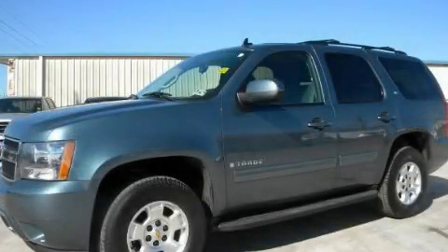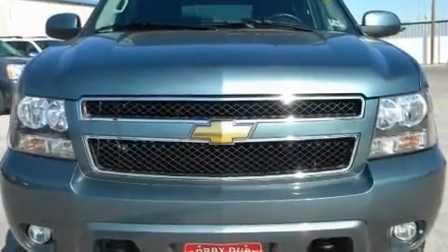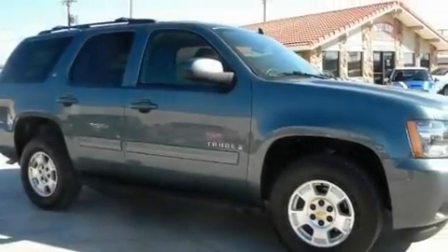This is a 2009 Chevrolet Tahoe, for when safety, size, and space are of importance. It has a 5.3-liter, 8-cylinder engine and a 6-speed automatic transmission.